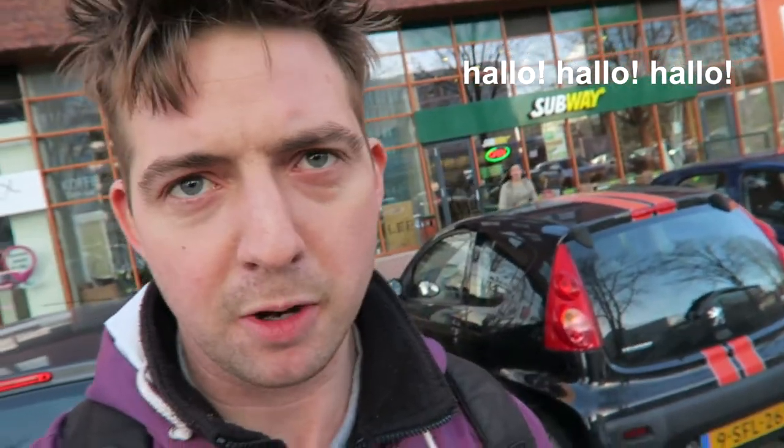Welcome back guys! I'm here with another food review with you today and I'm at the Subway. I'm going to be reviewing the...